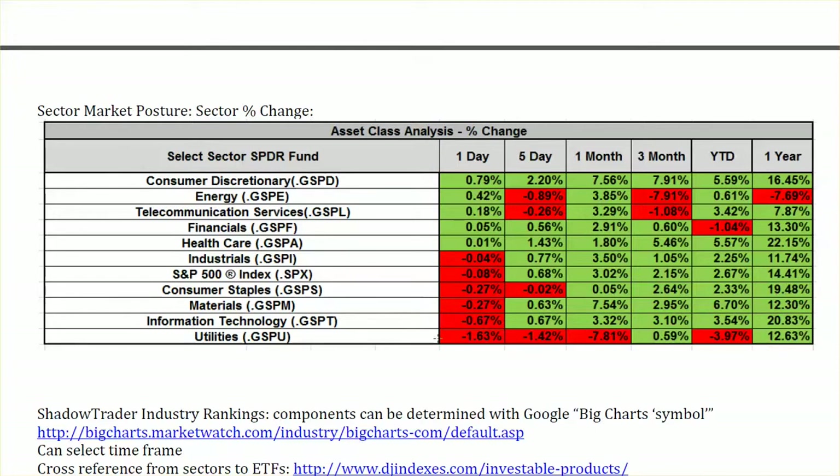Utilities continues to get hammered — down 1.63% yesterday. Looking across the sectors, we continue to see a mix of high-beta and low-beta performing well and poorly. This is not a conventional move across the sectors. It doesn't really speak to risk-on, and the sectors that were hot in most of 2014 are not dominating. There seems to be sector rotation going on, but nothing has really followed through — things rotate and then shortly fall back. Not a lot of trend moves in the sectors of late.